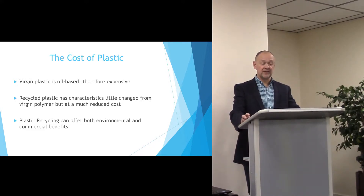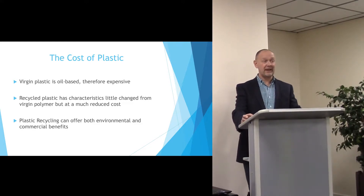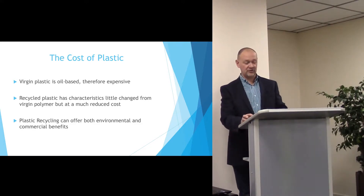However, there is a huge opportunity in recycled plastics where the characteristics have changed little from the virgin polymer but at a significantly reduced cost. Recycled plastics can therefore offer both an environmental and a commercial benefit.